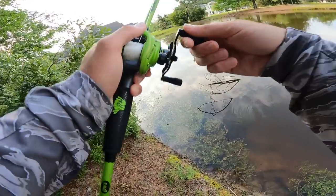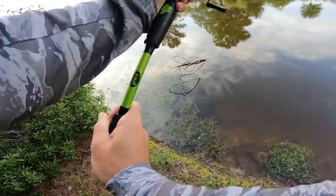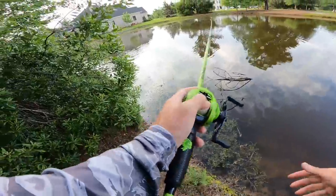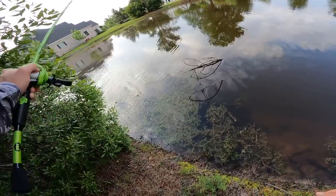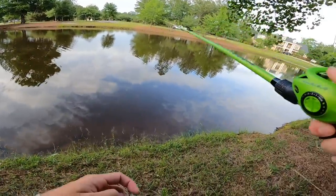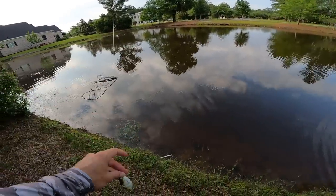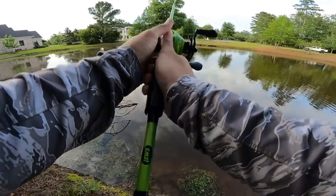Oh no, I cast over the tree branch and I'm hooked in it - that is the worst case scenario right now. This tree fell and I totally didn't realize it. Did it come off? Oh my god it came off! Thank god. That could have been very bad. Well, now there's definitely not a fish on that tree.